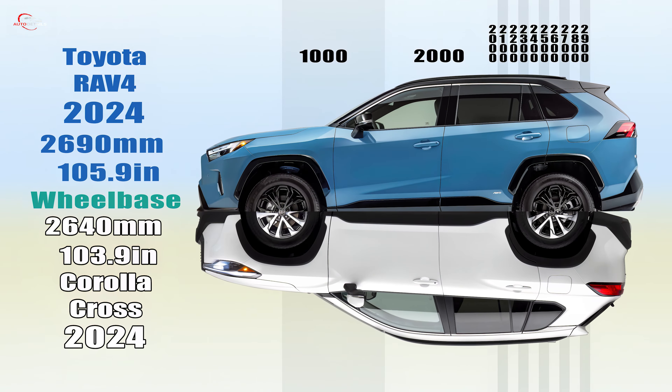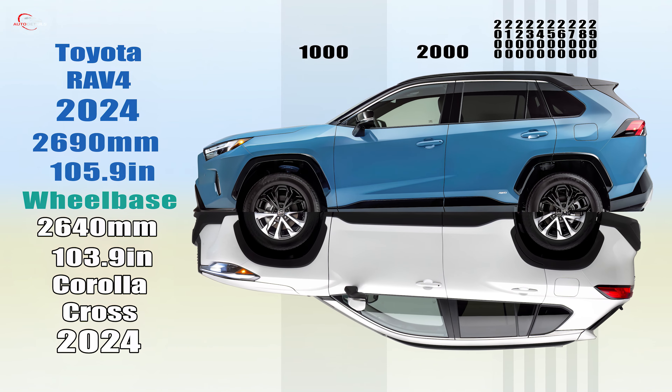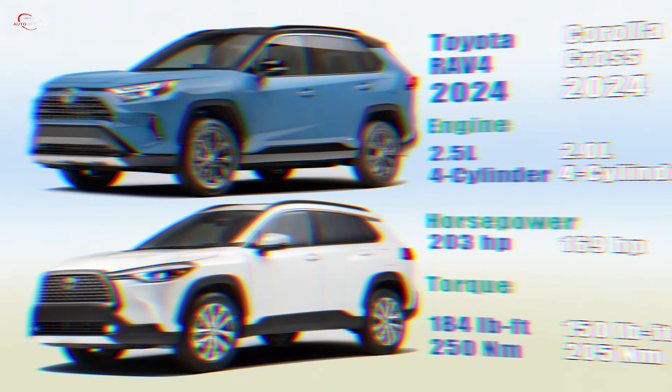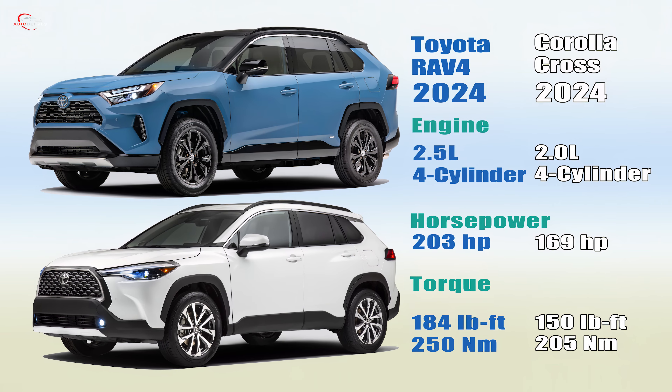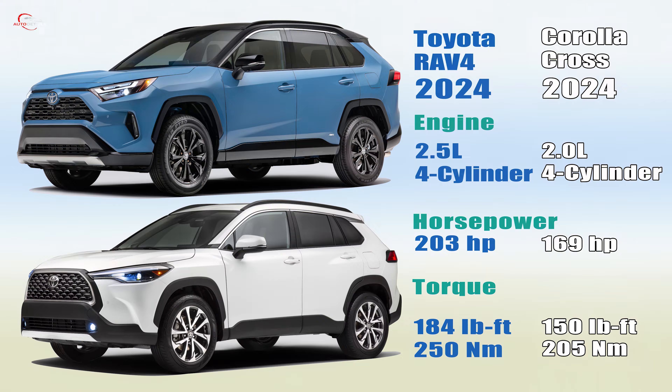With a wheelbase of 103.9 inches, which is 2 inches shorter than the RAV4, the Corolla Cross will be more maneuverable in urban areas. The Corolla Cross is powered by a 2.0-liter engine, while the RAV4 has a 2.5-liter engine, resulting in a significant performance gap between the two SUVs.